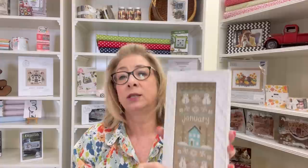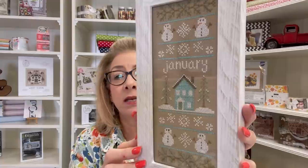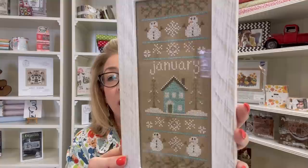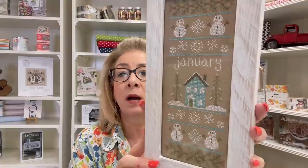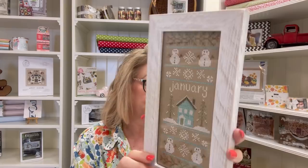The first finish is the Country Cottage Needleworks January sampler. I got this finished and I have it in a frame by Cheeky Sheep — they are an Etsy shop. This frame is perfect for the entire series. I'll give you the link below. I don't have this pattern in stock right now but I'll get it in later this week. This is her monthly sampler series and I just had so much fun stitching it — it was very, very cute.